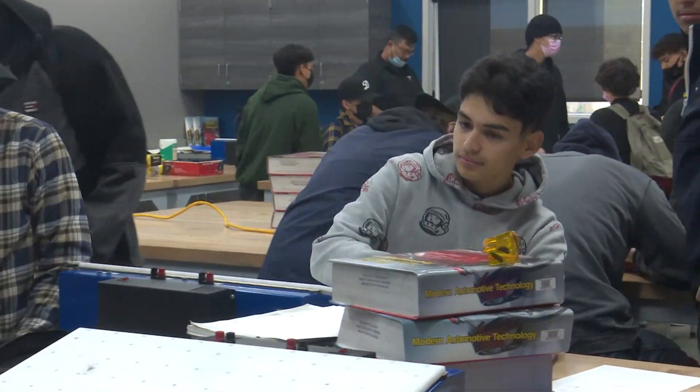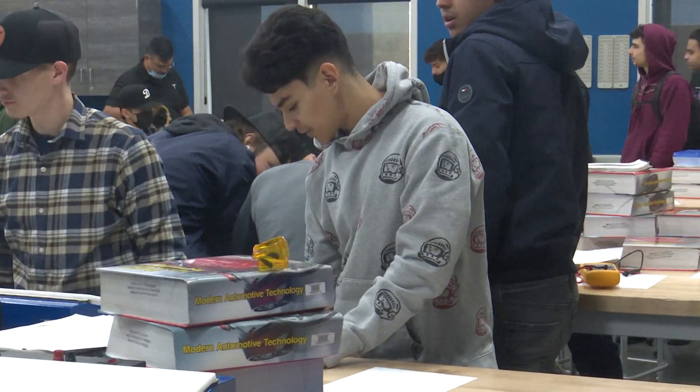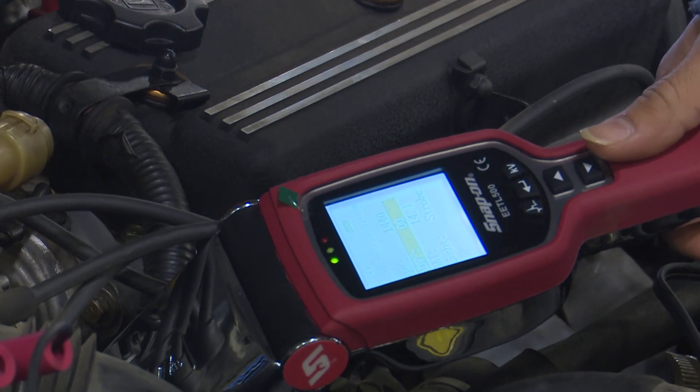I chose this program because my brother graduated from ROC too, but he did welding. He said I should come to ROC because there are a lot of programs here that I might like, and you can make a career out of almost any of these programs after high school.